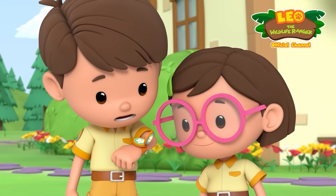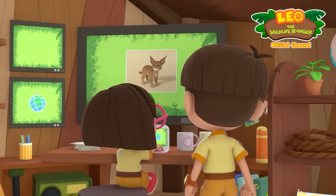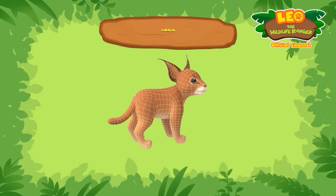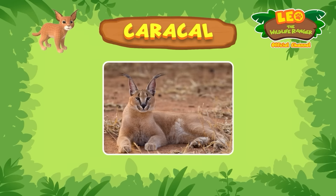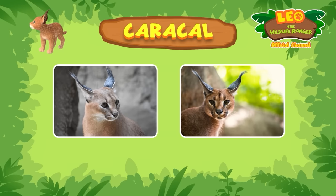Whoa! Look at those ears! I've never seen a cat like that! Me too! Now let's see what we've got here — it seems the cat is a caracal! Caracals have a bunch of long black fur at the tips of their ears. In fact, the name caracal is from a Turkish word, karakulak, which means black ear.